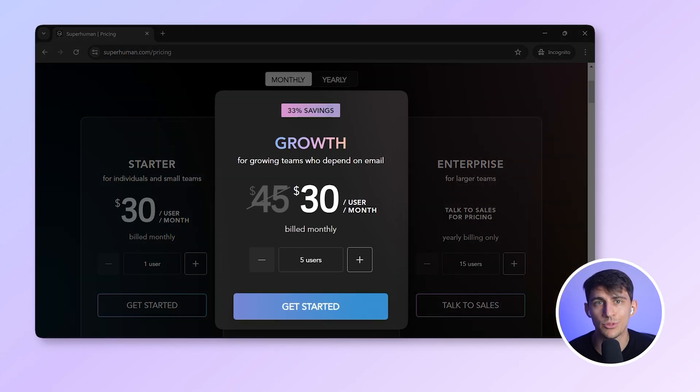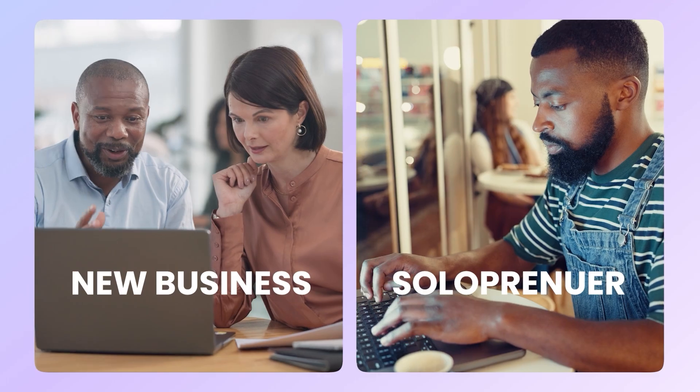It starts at $30 per month, and there's no free plan. My verdict is that Superhuman is great if email is your main tool and you want every second to count. But if you're a new business or solo founder trying to look credible and grow, this might be more speed than you need.